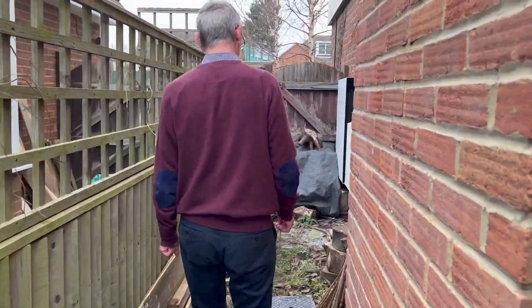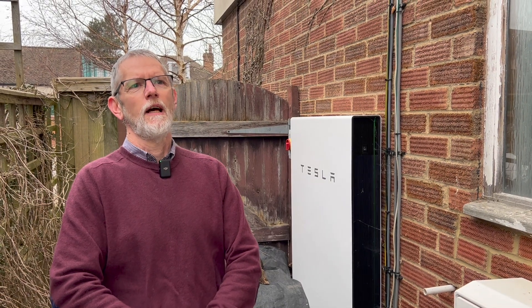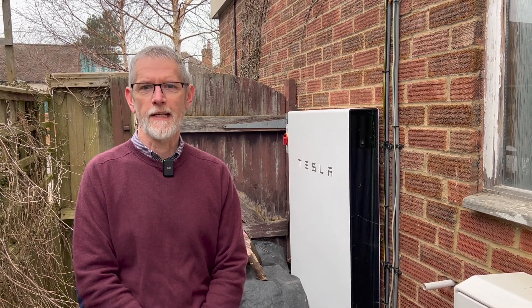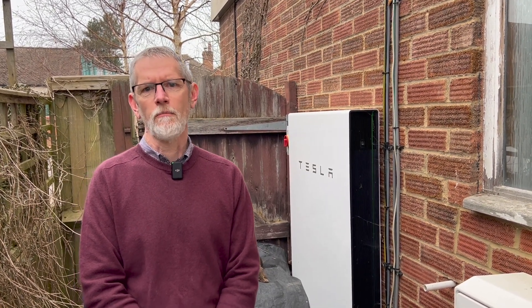This is where the house battery is and the control unit for that. This battery stores about 13 and a half kilowatt hours. The battery allows me to store surplus solar energy that we don't use in the house immediately, but it also allows me to charge the battery overnight when the electricity from the grid is four times cheaper than it is during the day. That means I can charge the battery when it's cheap and discharge it into the house during the day when electricity is more expensive. On a good day, the battery would allow me to stay off grid until the middle of the afternoon or sometime into the evening.